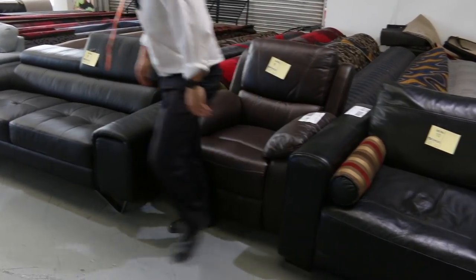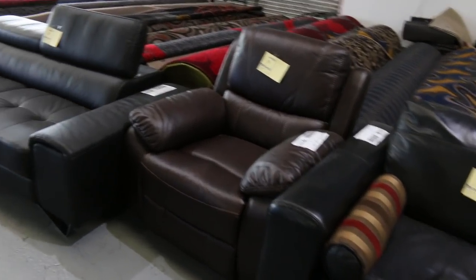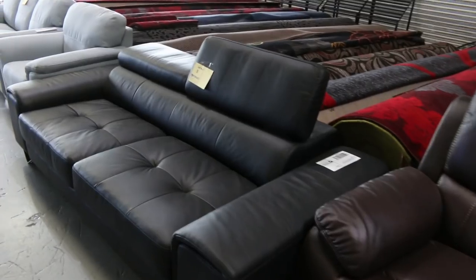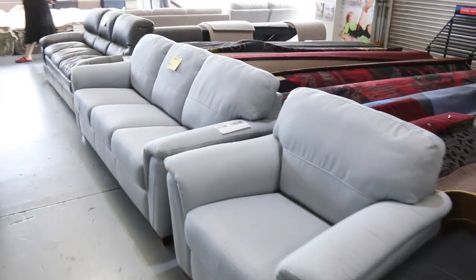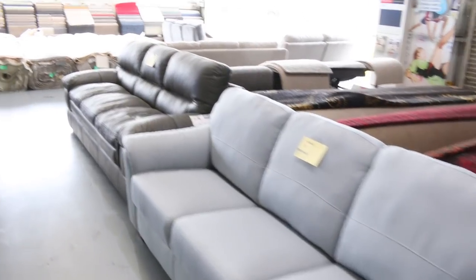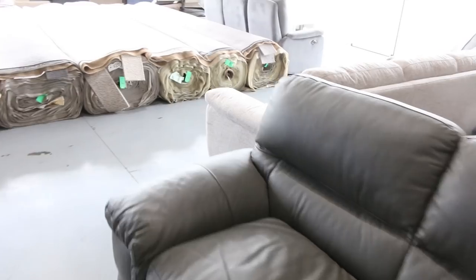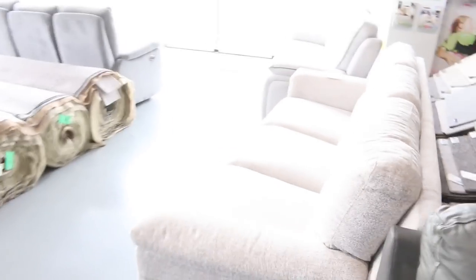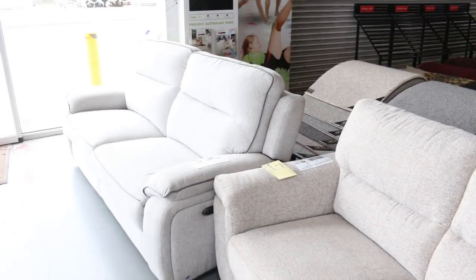We've got a massive delivery of furniture in this week. Some really nice lounge suites, couches, all kinds. You're probably looking at a couple of hundred bucks on most of these. Really nice looking gear. Paul's going to give you a bit of an idea of all of that. Looks very comfortable and pretty high fashion stuff too. Really nice clearance items — sensational in fact.